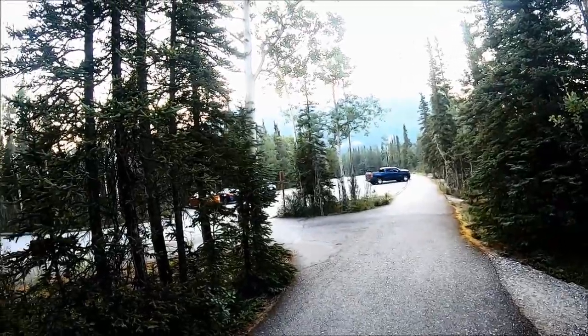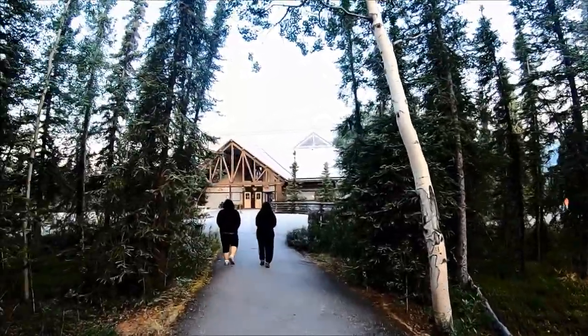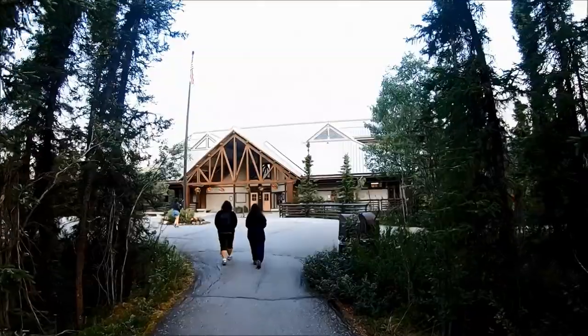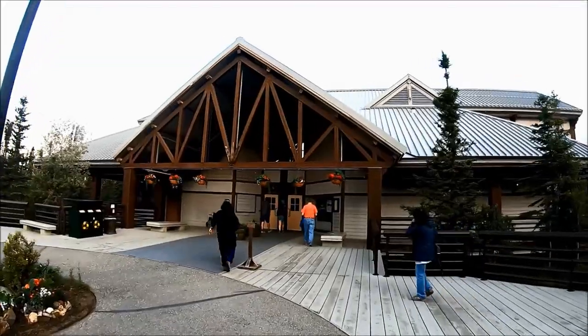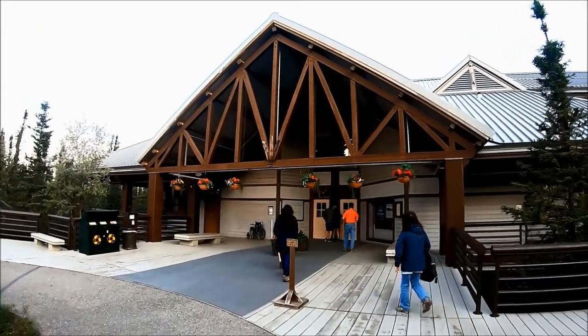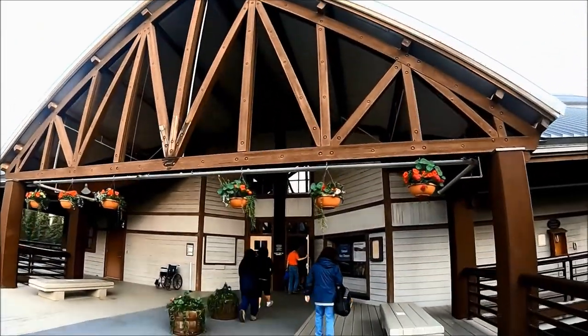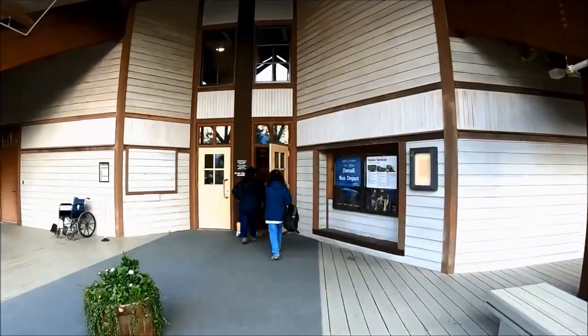The Denali bus depot is where you can get information about buses and campgrounds, arrange campground accommodations within the park, purchase and pick up tickets for buses, and catch the buses for tours and transits to several parts of Denali Park past mile post 15 in the restricted area. There is a ticket counter, bathrooms, water refilling station, coffee stand, souvenir store, information booth, and a small theater at the bus depot.